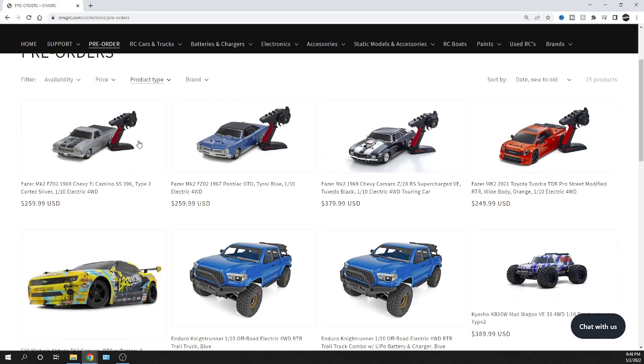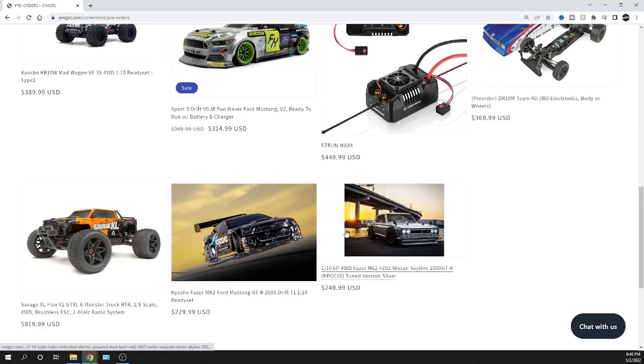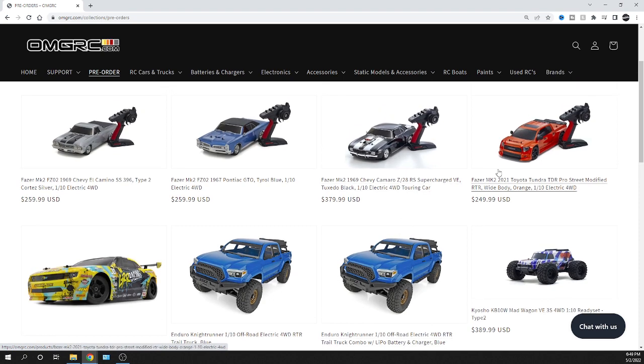Here we go — lots of different pre-orders. I've talked about the Mad Wagon from Kyosho; I wasn't sure what the price was but now we do know, and you can definitely order one and be on that pre-order list. Also the Fun Haver from HPI — the Von — really cool looking car, all-wheel drive, so if you like sliding around, definitely a pretty cool car to pick up. We've also got the Elim E10, which is pretty cool — four-wheel drive, brushed system. And then the Night Runner from Team Associated as far as the Enduro. Definitely check all these out.